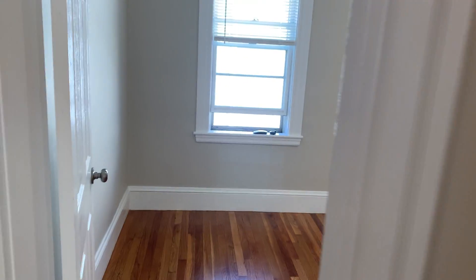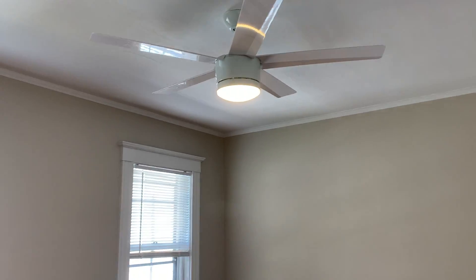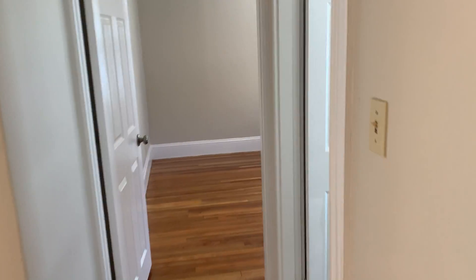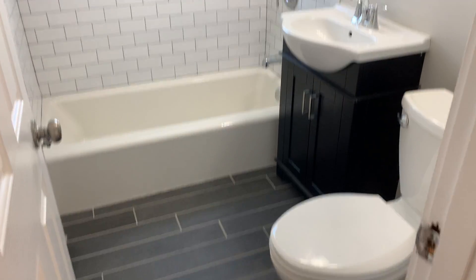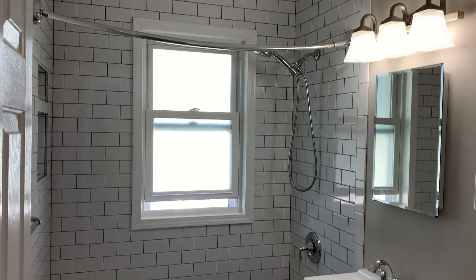Coming into the second bedroom — again, new ceiling fan and lighting. This room also has a very large closet that essentially goes all the way down to the end of the wall. Coming back out, you can see that the bathroom is very modern — recently renovated and updated — and then you've got your third bedroom.